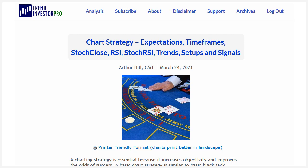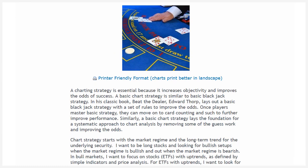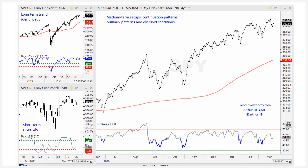Over at Trend Investor Pro on Wednesday, I put out a long article on chart strategy — how to set your expectations and how to deal with time frames. I'm using three indicators for three different time frames, looking at trends, setups, and signals. I've created a new chart layout with a long-term trend identification chart in the upper left using the Stochastic Close indicator for trends, a medium-term setups chart using closes-only to filter out noise, and a candlestick chart in the lower left. The article details how to use all three to go from trend to setup to signal.